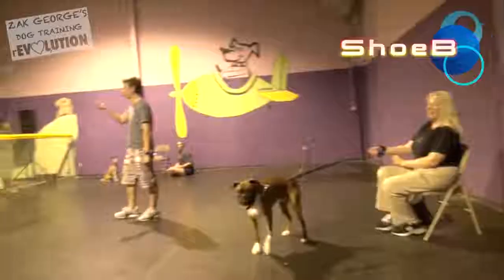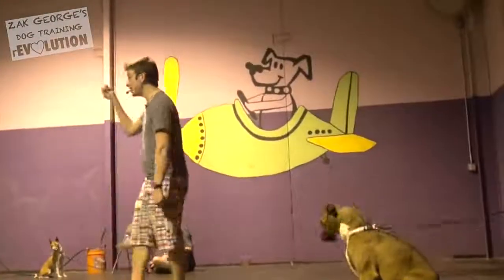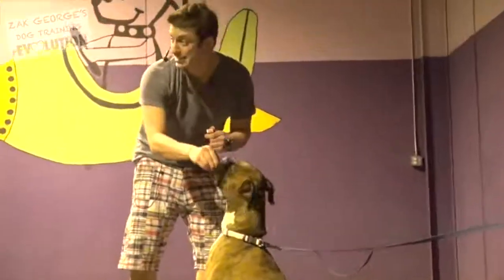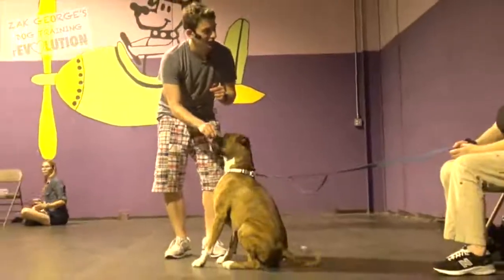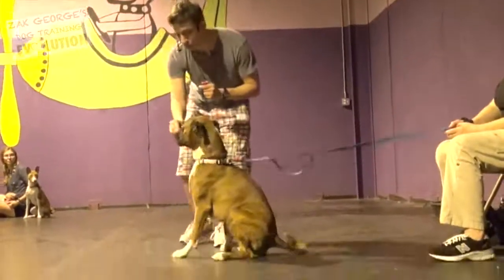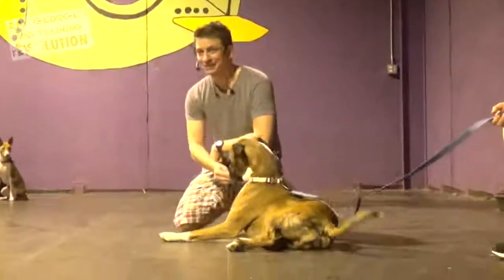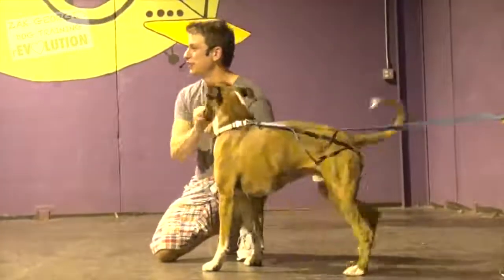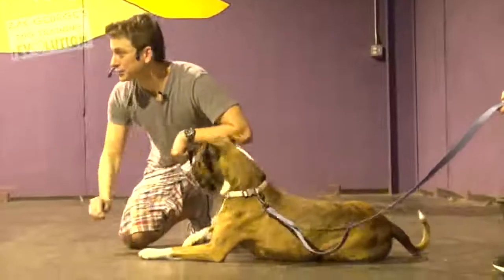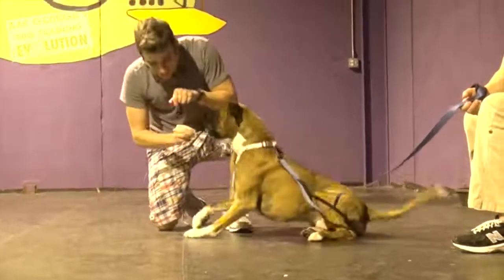Lure training is a concept of training where we use a treat to coax our dog into a specific position. We're gonna use that nose to our advantage right here. Good. We're gonna say sit as his butt hits the ground — he already knows it. Does he know how to lie down on command? Somewhat but not really. So we're gonna use the same concept of training here — we're gonna lure him down. Normally people go too fast. What you should do is let him nibble on it nice and slow.